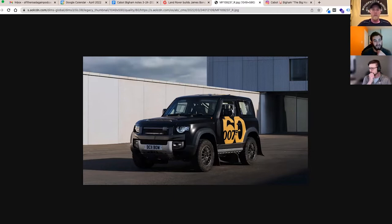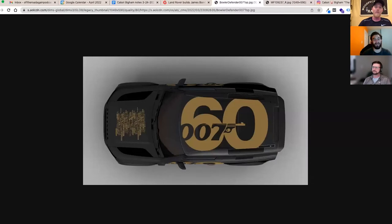Interestingly it has a two-liter turbocharged four-cylinder — this seems like the perfect opportunity for a 550 horsepower supercharged V8, but fuel consumption in whatever rally series it competes in may be a factor. It looks awesome. It was built as a one-off Defender 90, so it's not available to the public, though Bowler would probably build you one if you have enough money.